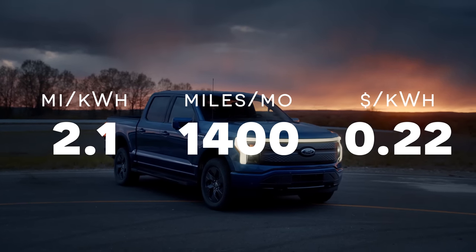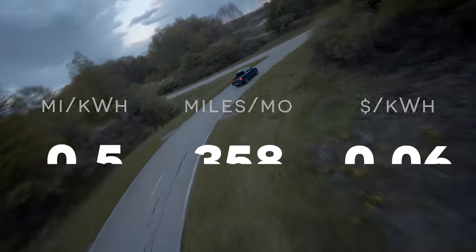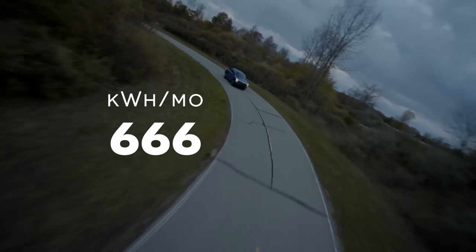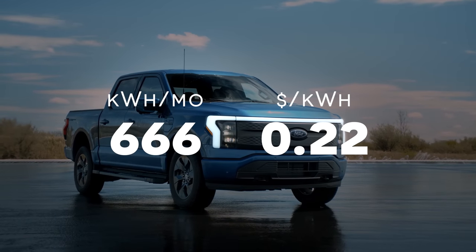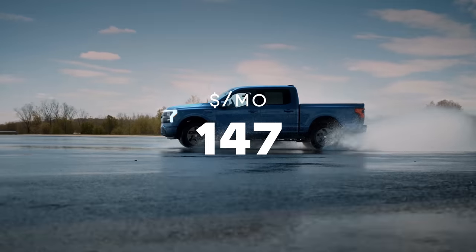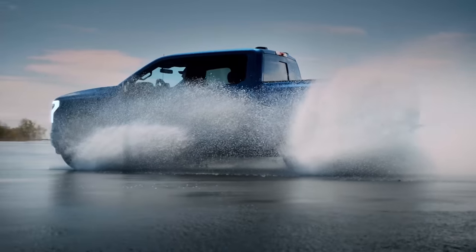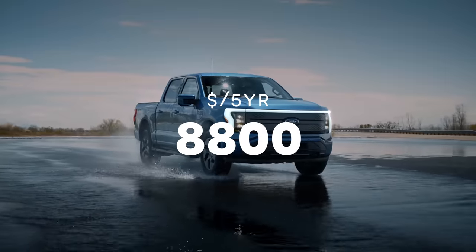When we do all that math, we figure that we need 666 kilowatt hours per month. So when you multiply the 666 kilowatt hours you need per month to travel those 1,400 miles times $0.22 per kilowatt hour, you get $146.67. Add that up and you're looking at about $1,760 per year. Across five years, we're looking at $8,800 and some change.